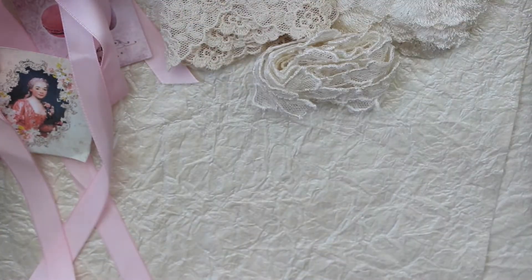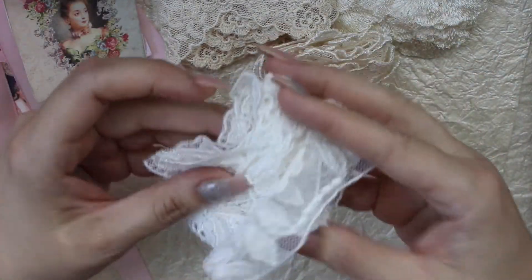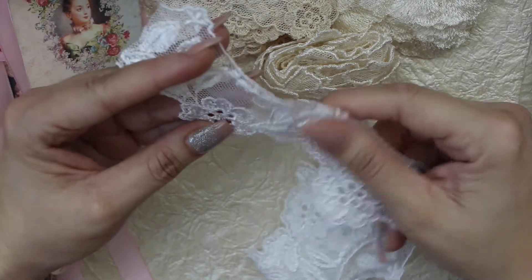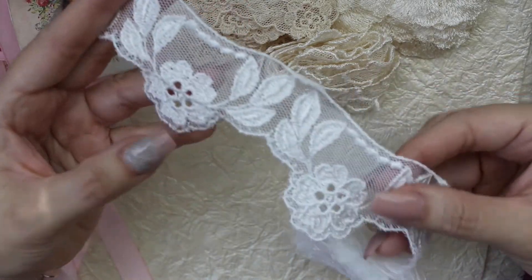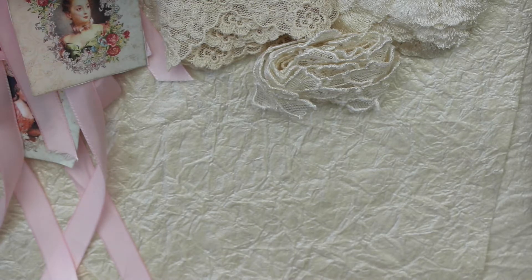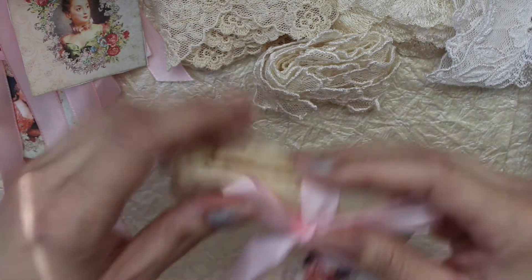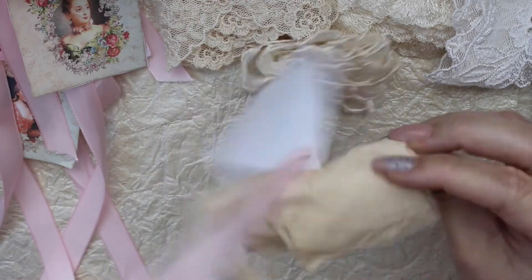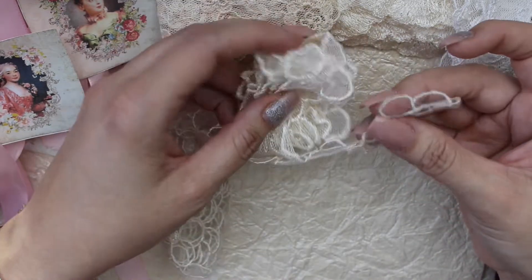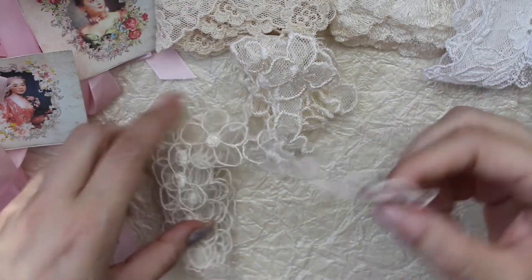Okay, let's see what else we got here. Oh this is pretty — look how gorgeous, I love that, so beautiful. See, this is similar to that one but it's a little bit more dainty.